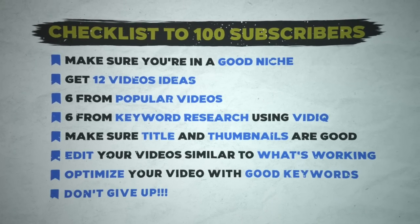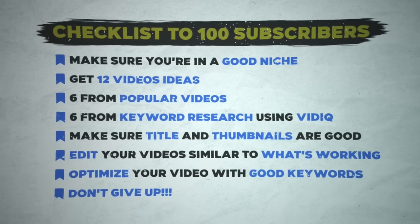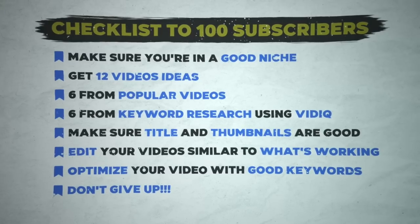Here's a checklist from this video of how to get 100 subscribers as fast as possible — feel free to screenshot this and refer back to it during your YouTube journey. I can't wait to see you get 100 subscribers fast.